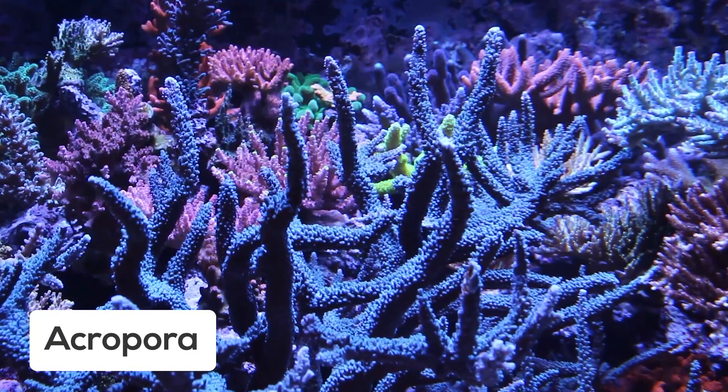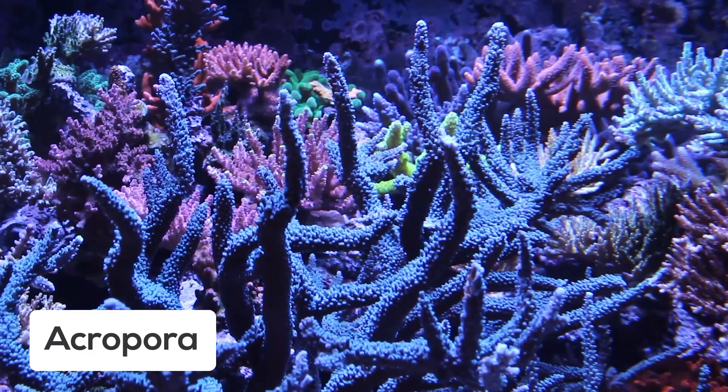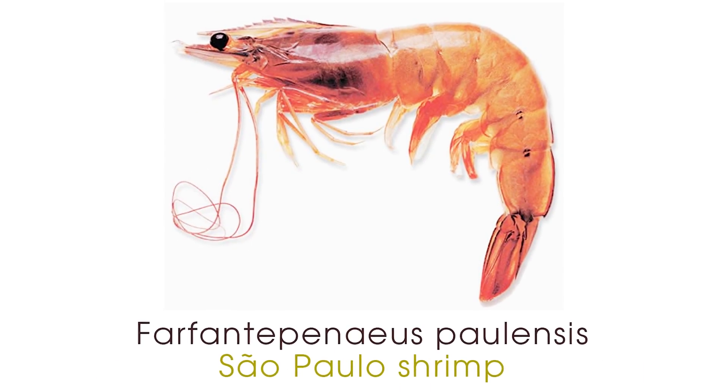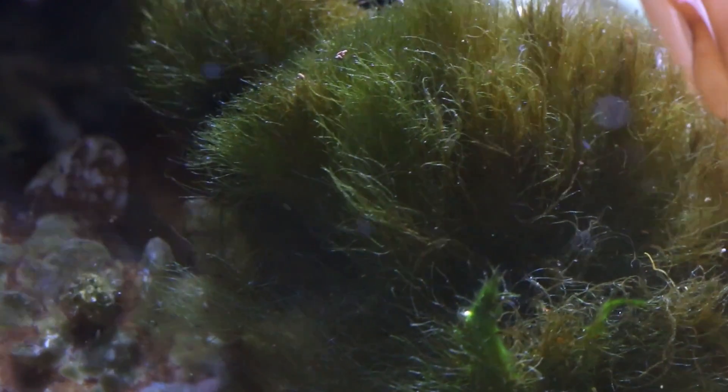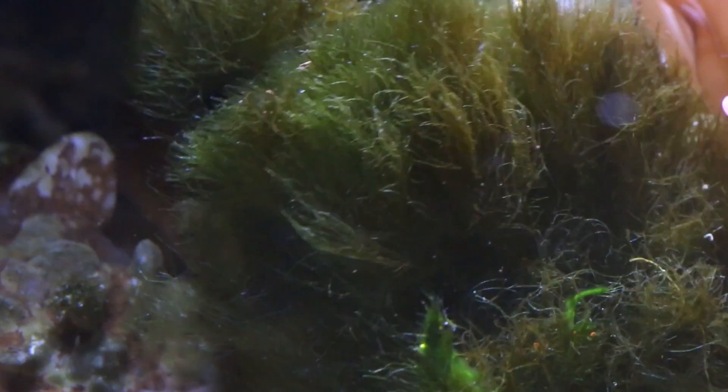Another study using Acropora indicated that nitrate didn't affect coral growth at all. A study on pink shrimp concluded that nitrate should be kept below 200 ppm. From this, we can conclude that the sensitivity to nitrate is really species-specific. Nitrate is not a deadly killer of corals, but long-term elevated nitrates can inhibit certain corals from growing at full potential. There is, however, another more concrete reason to keep an eye on nitrate levels.